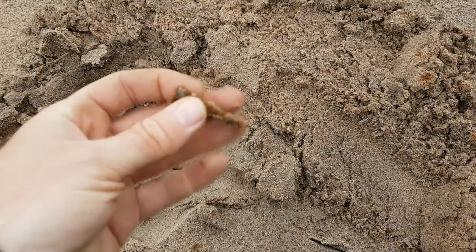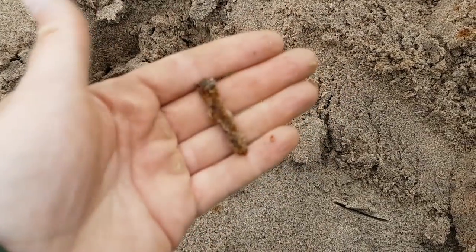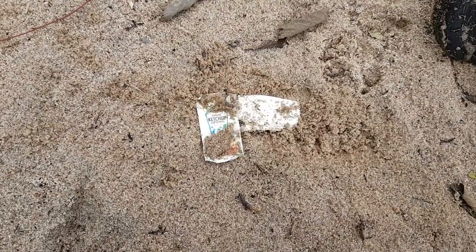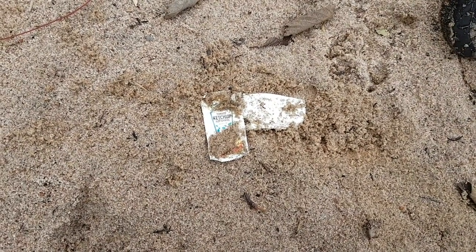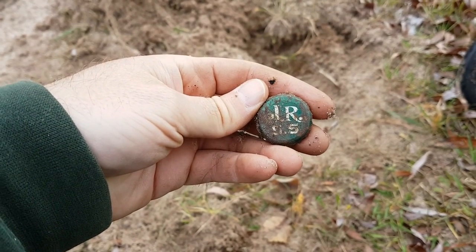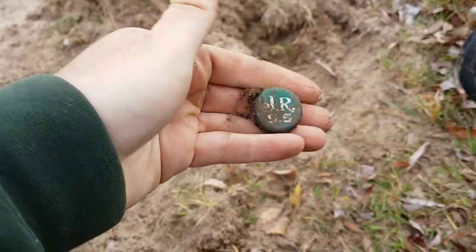The detector is still working — I was a little confused as to whether it was working or not. I've covered a lot of beach, nothing to report yet. Tomato ketchup packages will set it off. Finally, we're in the money. And in the same hole, the JR 5.5. That's a new one to me too.